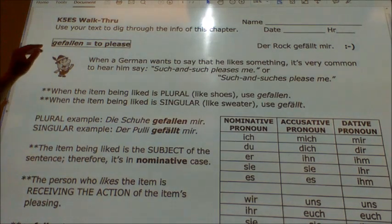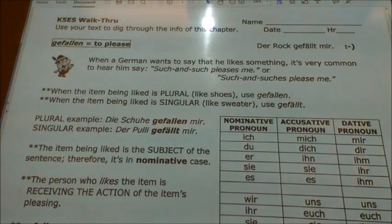Okay, ladies and gentlemen, this is our K5ES walkthrough. We'll be using our textbook if we need to, but this is all about the verb gefallen, which means 'to please.' The idea of this verb is that it flips the sentence around. Instead of saying 'I like that t-shirt,' you say 'the t-shirt pleases me.' A German might say 'Ich mag das T-shirt,' but you're not going to see that very often — only about 20% of the time. Most of the time, you'll see 'the t-shirt pleases me.'